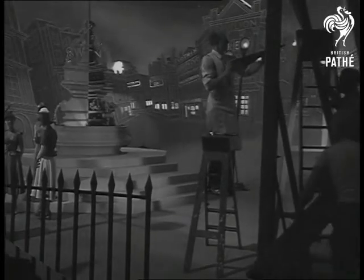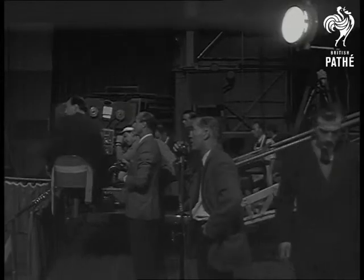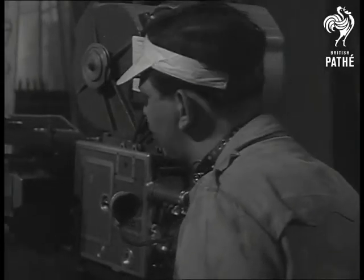Art rubs shoulders with industry as the scene comes to life. Danny Kaye's Wonder Man director Bruce Humberston watches while the camera lines up.